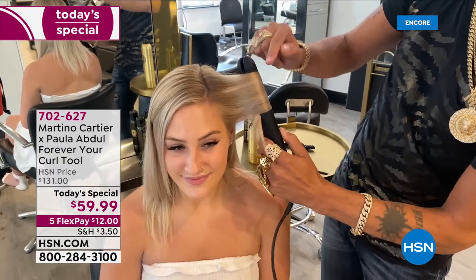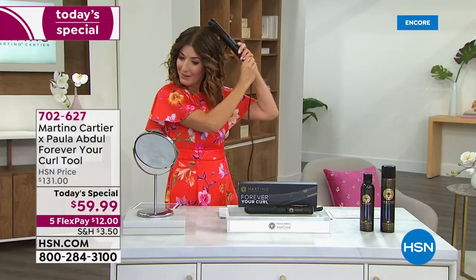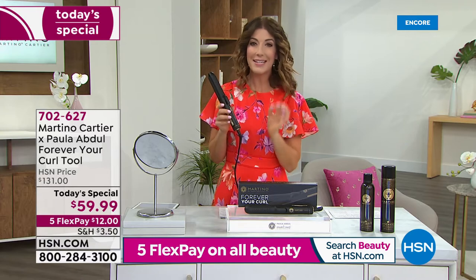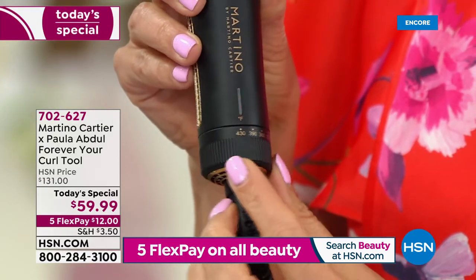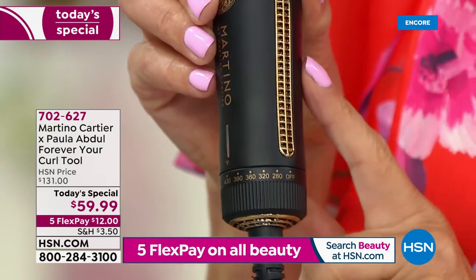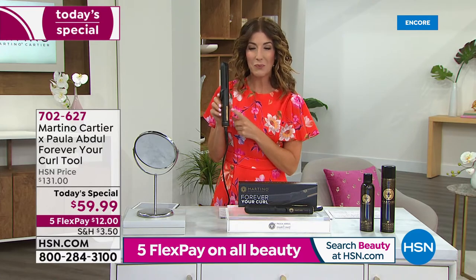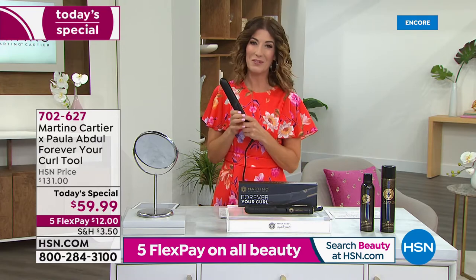It is sold out every single time it's been on HSN. I love it because I can do it myself — take a hair, wrap it around, give it a 360, hold it for a moment, pull it through, and get that gorgeous curl. You can adjust the heat temperature with five different settings, from 280 all the way up to 430. Watch that blinking red light — it heats up within just seconds. And when I turned it on and walked into the other room, I heard a weird noise — it's the motor and fan that cool your hair after you curl.